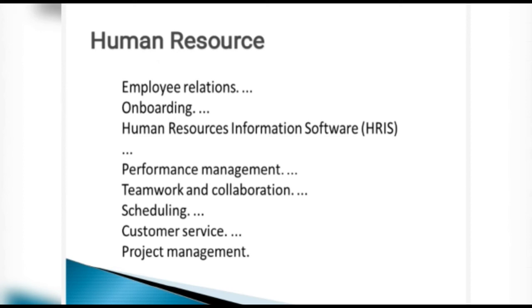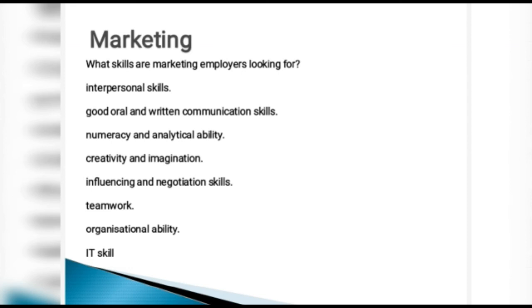For marketing, the skills employers seek include interpersonal skills and good oral and written communication — a marketer must be adaptive in both forms. Numeracy and analytical ability are needed, as mathematics underpins sales figures, marketing numbers, and the bottom line. Creativity and imagination are essential — every marketer needs to think outside the box and be specific to each territory.